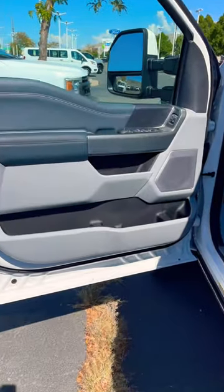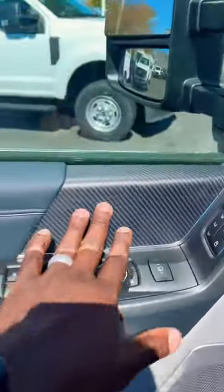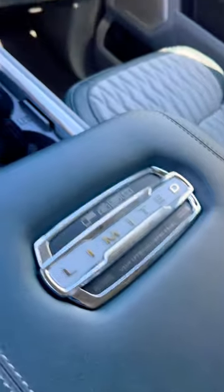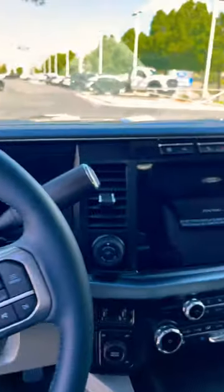Ford also has a nice interior. You have this carbon fiber accent, diamond-stitched leather, max reclined seats. And then check out some of the badges inside the interior, digital gauge cluster, and 12-inch display. This interior has a suede roof, and it's probably equally as nice as that Ram.